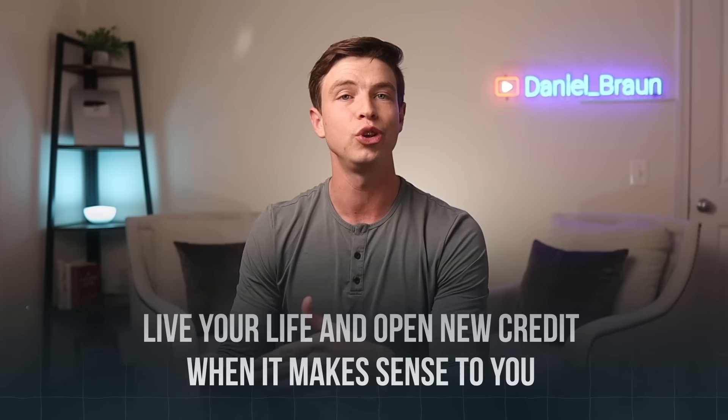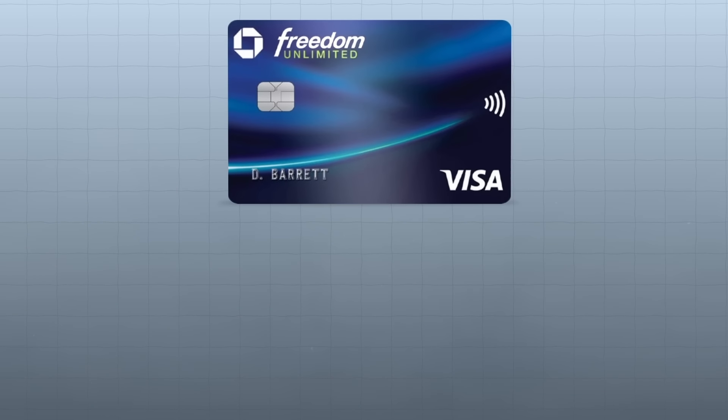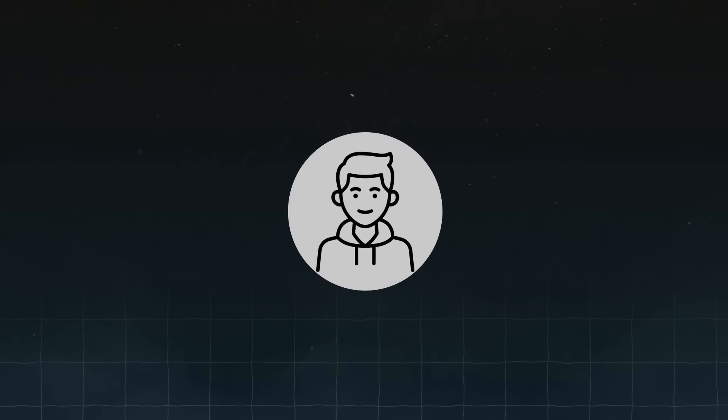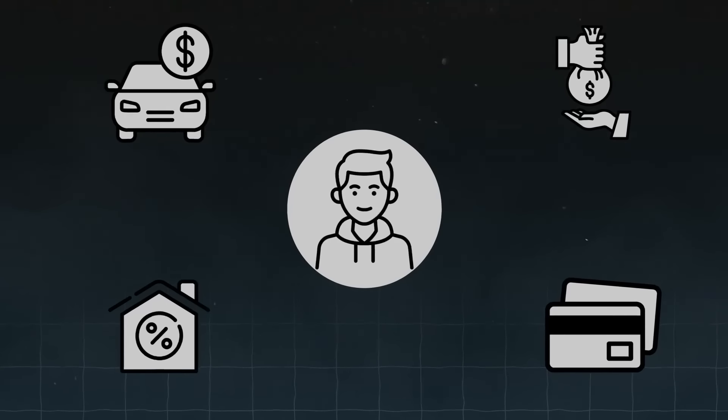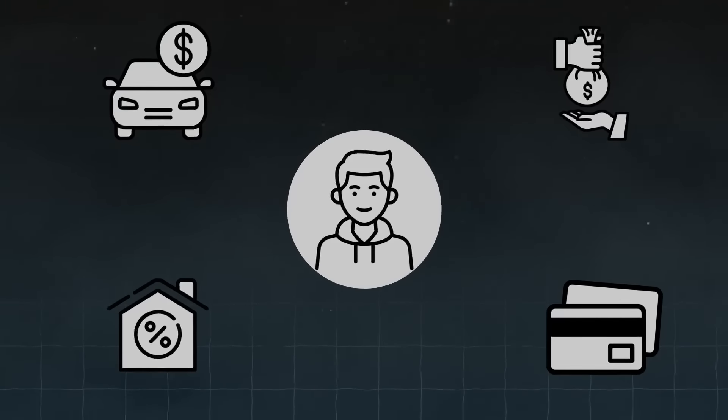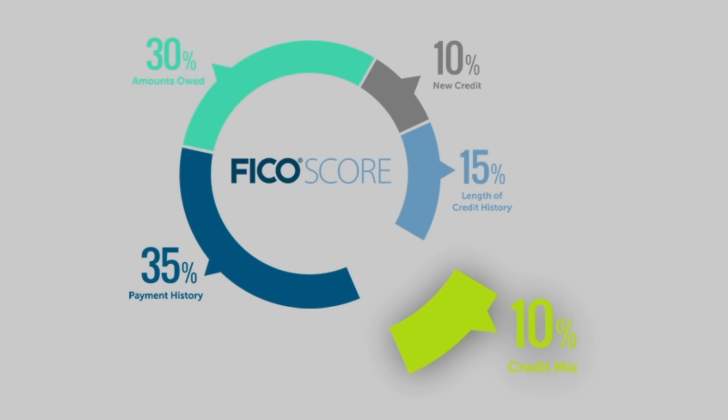However, it's not smart to just borrow money and open different types of loans just to check off the credit mix box on your credit score. The tip I give people is simple: just live your life and open up new credit when it makes sense. You don't have to open credit builder loans or finance a car with an auto loan if you can pay cash. Start with a no annual fee credit card to build credit with a revolving account, and then slowly over time, as you need other loans, add them when it makes sense. This is another low impact factor, accounting for only 10% of your credit score.